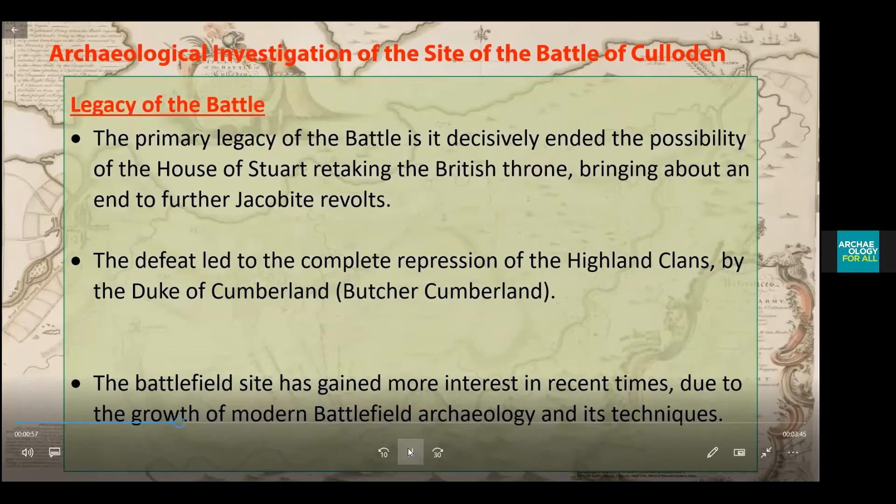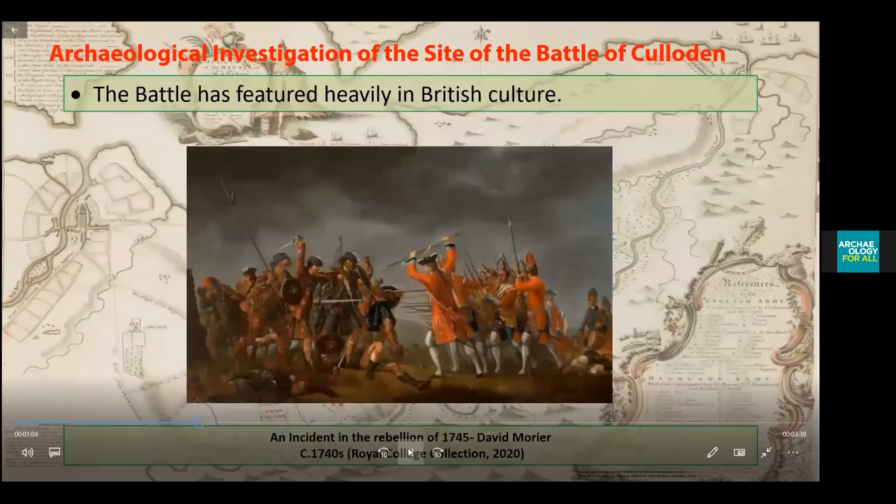The battlefield has attracted more interest in recent times due to the growth of modern battlefield archaeology and its techniques. The battle has also featured heavily in British culture, as can be seen in the image shown, which is a painting from 1745 by David Morier. It also featured in an episode of Doctor Who.